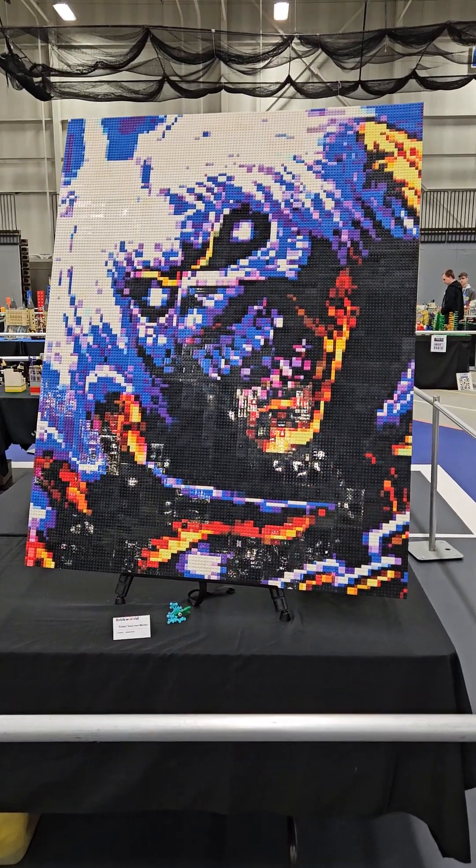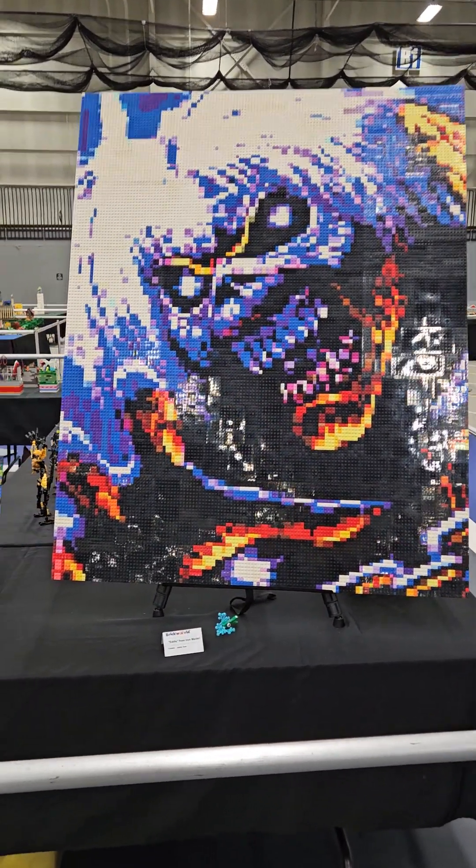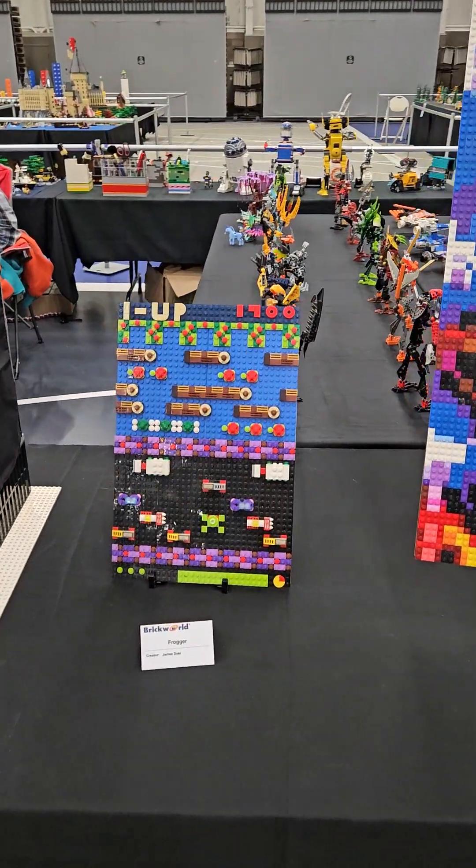This is my Eddie Mosaic. He stands about 50 inches tall and 40 inches wide. And I have a Frogger Mosaic.